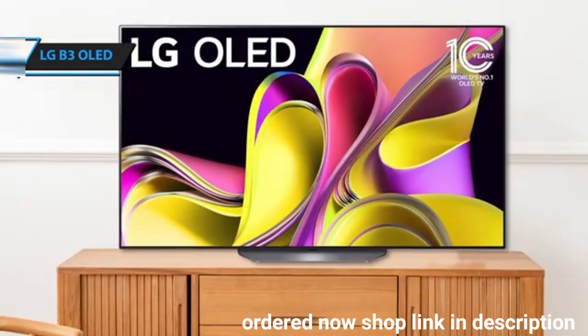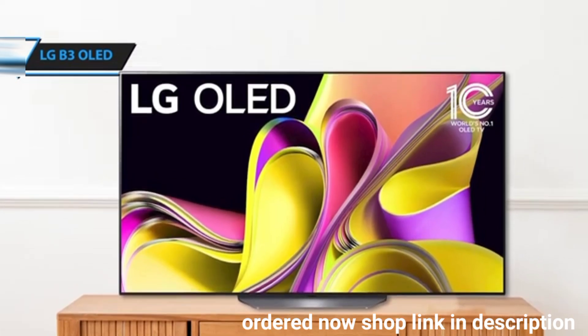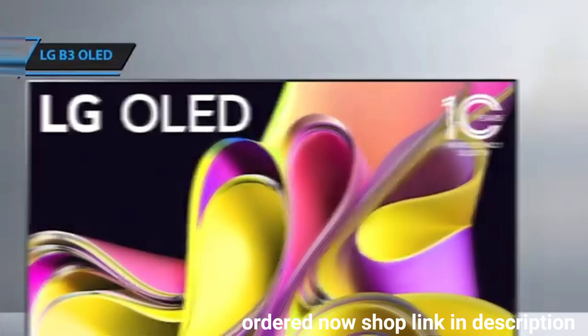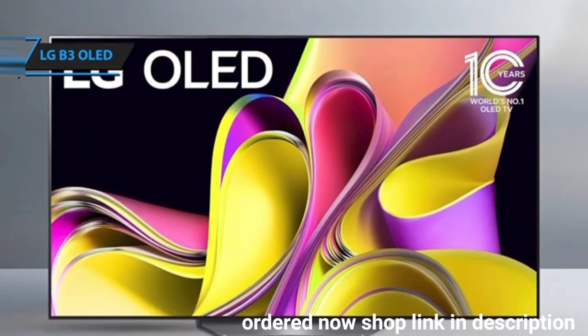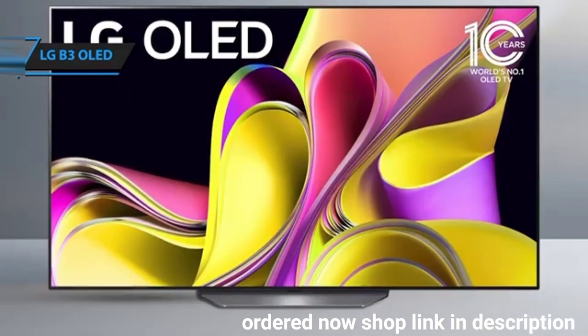So what sets the LG B3 apart? It belongs to the pioneering LG OLED family, which was among the first to embrace and perfect OLED technology. This legacy of innovation ensures that the B3 leverages the best aspects of OLED, making it a fantastic value for anyone seeking a high-quality yet affordable TV.